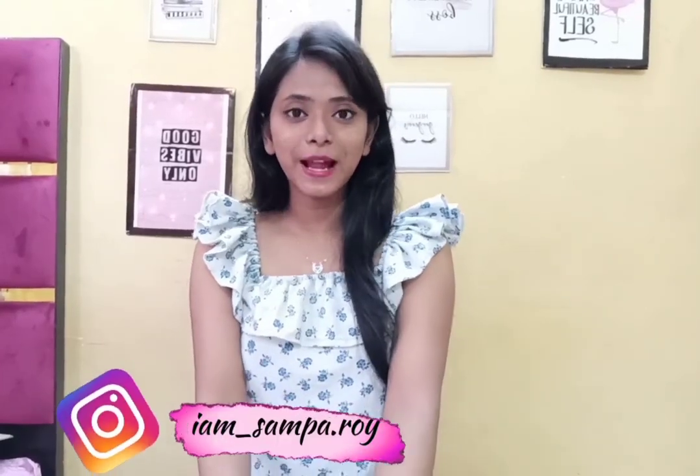Hello everyone, welcome or welcome back to my channel. Hope you all are doing great and if you are watching me for the very first time, I am Shampa Roy. You are watching Glamour Style. Here I post style, fashion, and skincare related content on my YouTube channel.